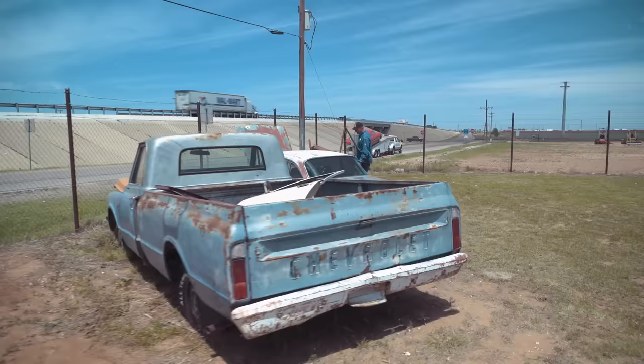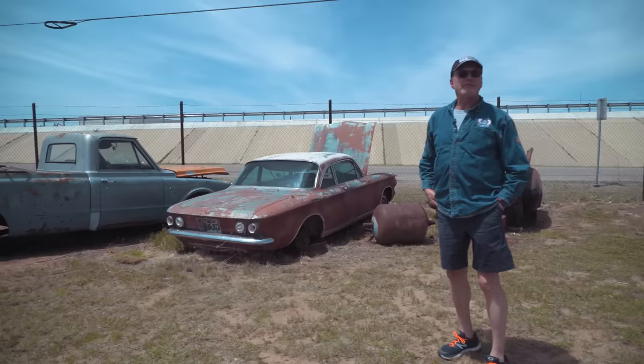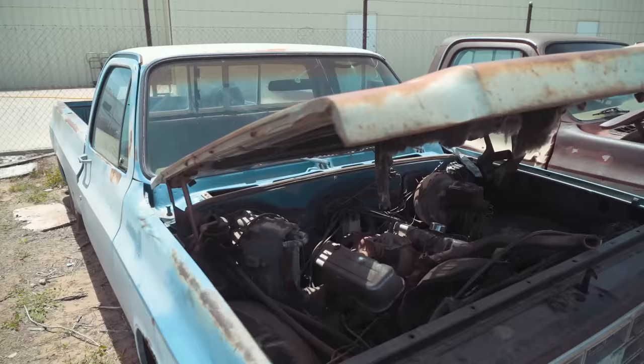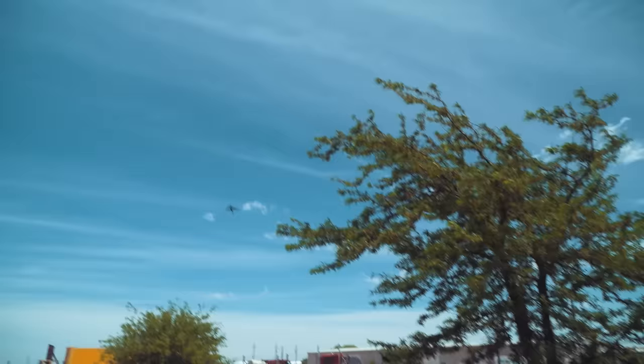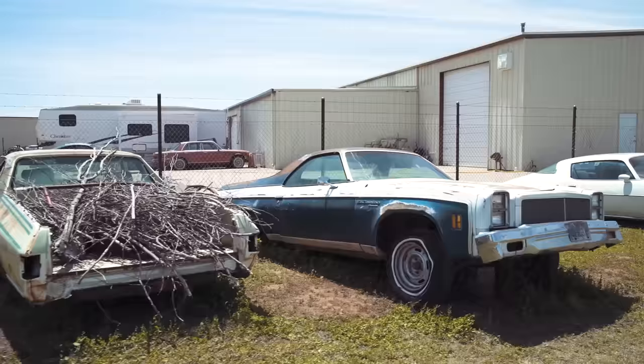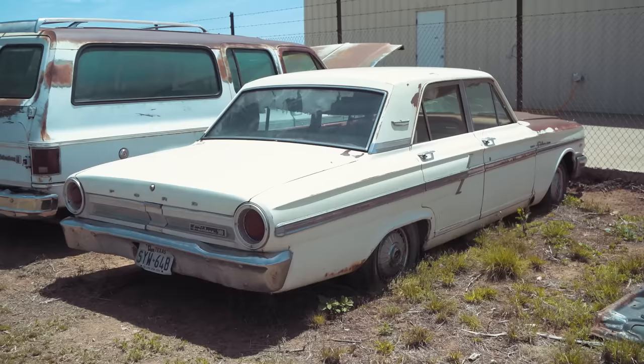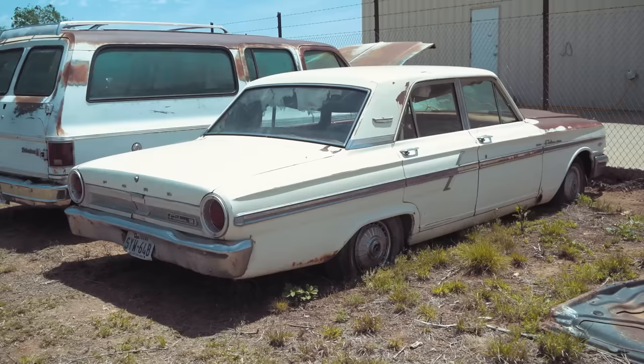Here's a first-generation Corvair, $500. So if I had $500 in my pocket right now, which one would I buy? Probably that Fairlane — V8, four-door, solid and looks complete. I'd pay $500 for that car. Mike, you can go back to your lawn mower now. Thanks for being here on a Sunday.